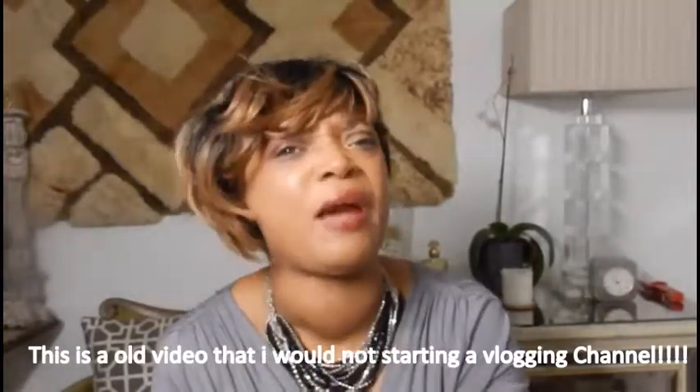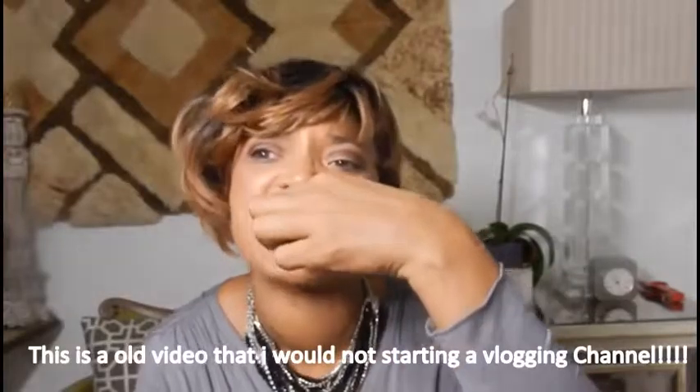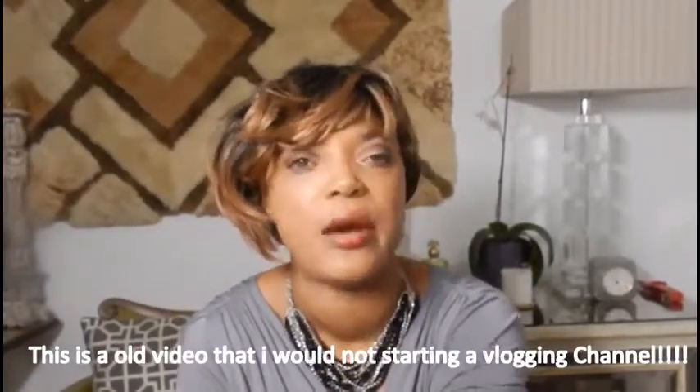I'm supposed to start a vlogging channel and I haven't created the channel yet, but I think I'm gonna post a couple of vlogging videos on this channel just to see how they do before I open up my other vlogging channel. I'm getting ready to put together an instructional video — several videos that are like courses and instructional. One hot topic that everybody wants to know.